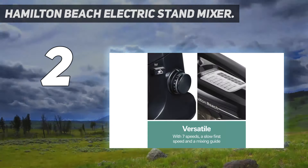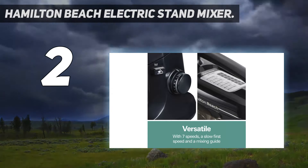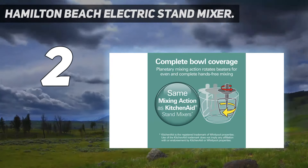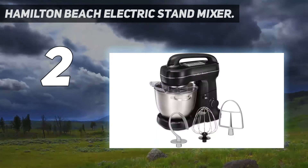All attachments are dishwasher safe, and with seven different speeds, you'll have enough control to avoid under-mixing and over-mixing batters, doughs, and frosting. That said, we did note some splattering in our tests.